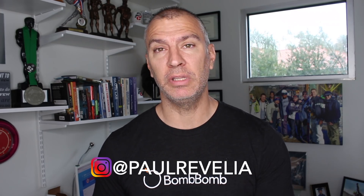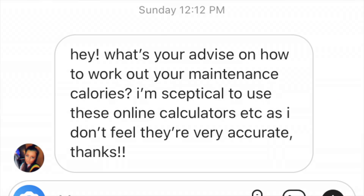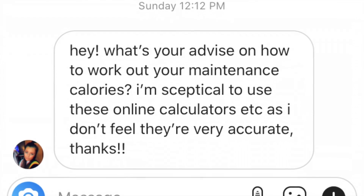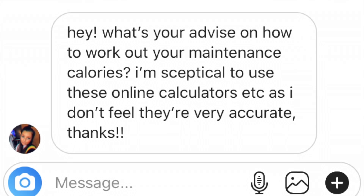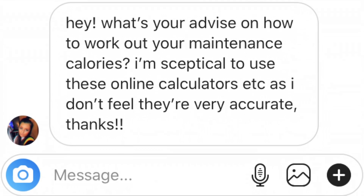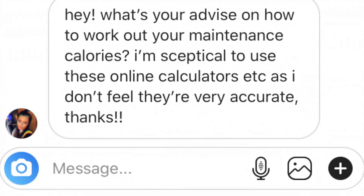The question comes from right here on my Instagram direct message. If you'd like to send me a question, please send them, but also please be patient because sometimes I take screenshots of them and hold on to them until I have time to answer. So today's question is: what's your advice on how to work out your maintenance calories? I'm skeptical to use these online calculators as I don't feel they're accurate.